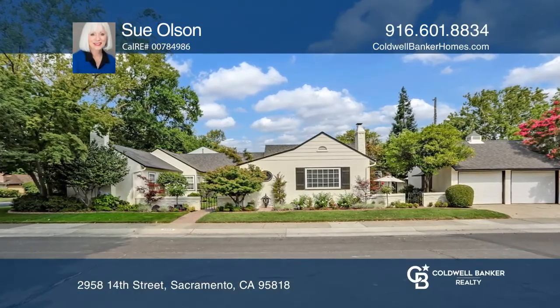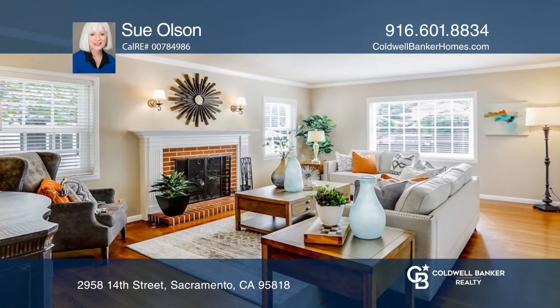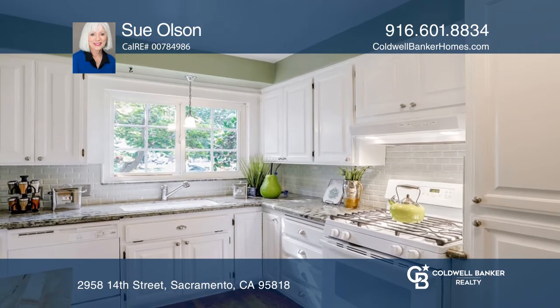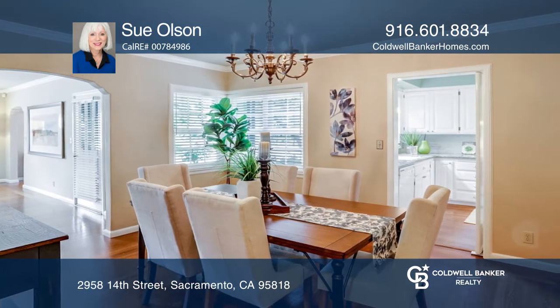Come see this absolutely charming Carmel-style duplex in the heart of Land Park. The larger unit features a formal entry, a formal living room with a fireplace, and a door to the side porch overlooking a quaint courtyard, and a formal dining room.